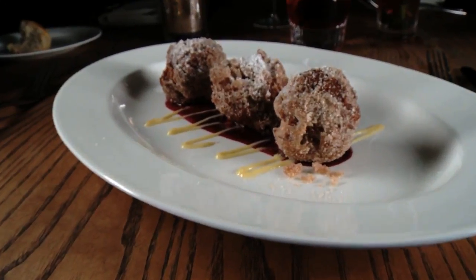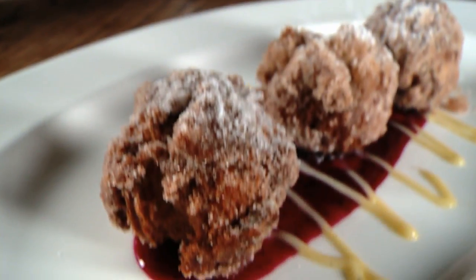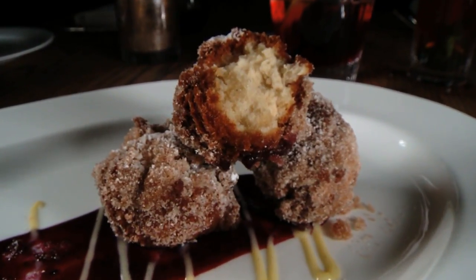If you have any room for dessert, the old-fashioned donuts are a must-order. We fry them to order, toss them in cinnamon sugar, put them on a blueberry compote, and add a little vanilla sauce on the bottom. You're encouraged to pick them up, but they're right out of the fryer, so they're a little hot.